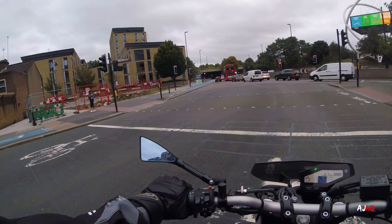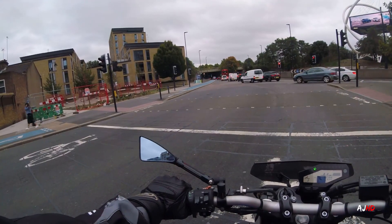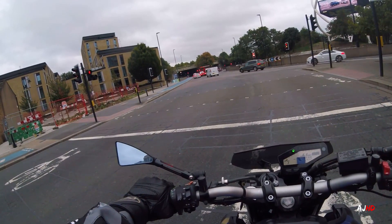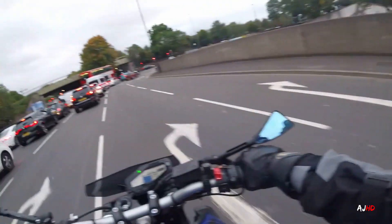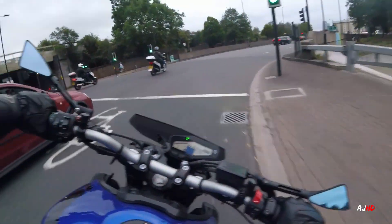You've now got downshifts on the quick shifter, which is amazing. You've also got cruise control. I commute on the bike — I do a lot of miles, about 15,000 to 20,000 miles a year, most of it on a motorway. I've always said I wished Yamaha would put cruise control on the bike, and they've finally done that.